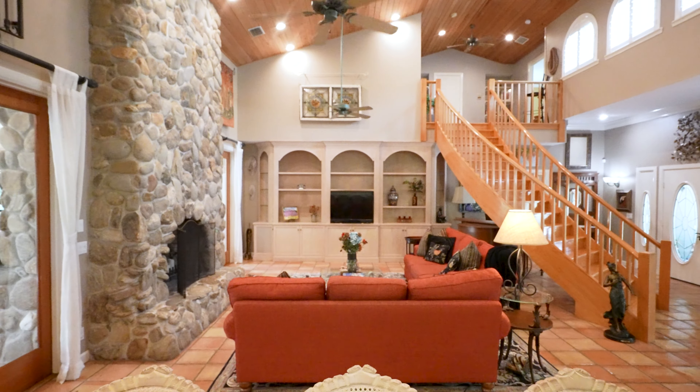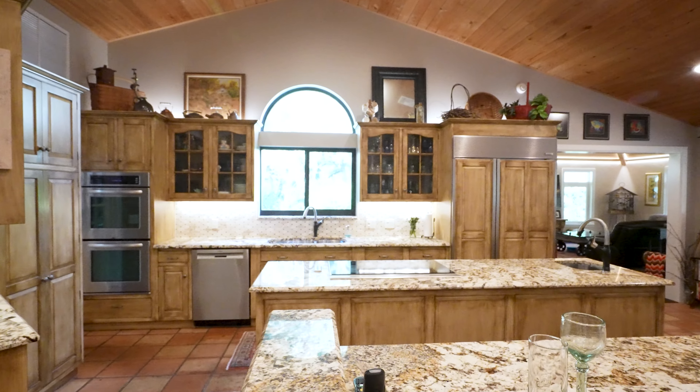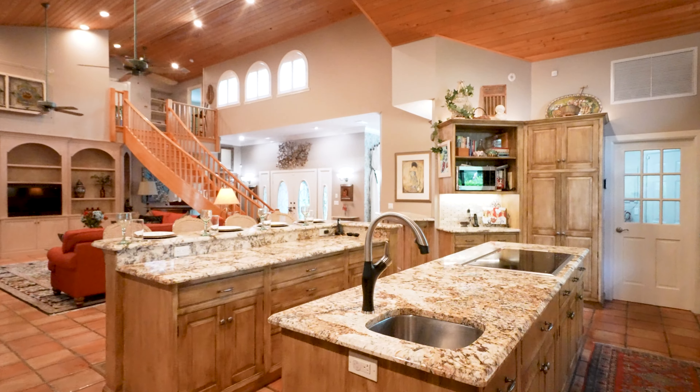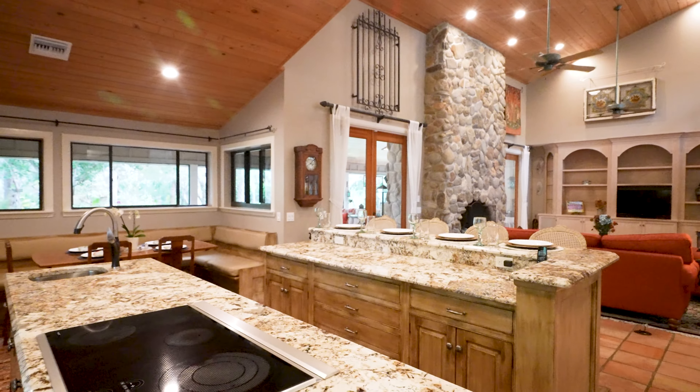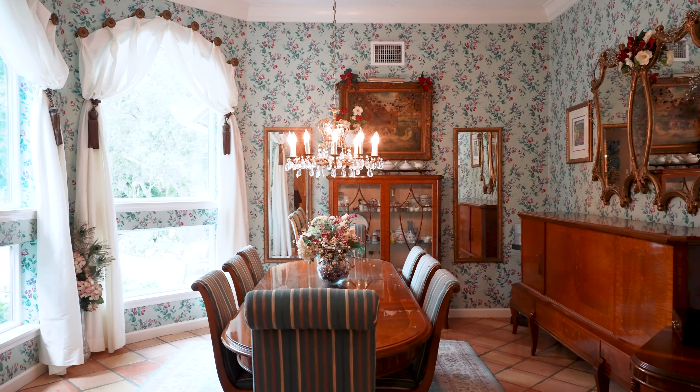This home features Cypress tongue-and-groove ceilings, double islands, luxury appliances including a Sub-Zero refrigerator, Wolf cooktop, double ovens, two custom-built bars, a wine refrigerator, breakfast nook, and a wood-burning fireplace.